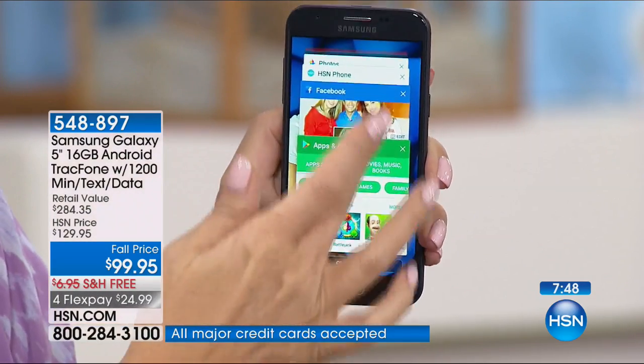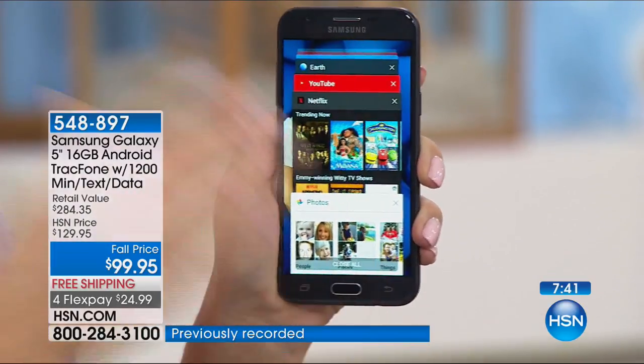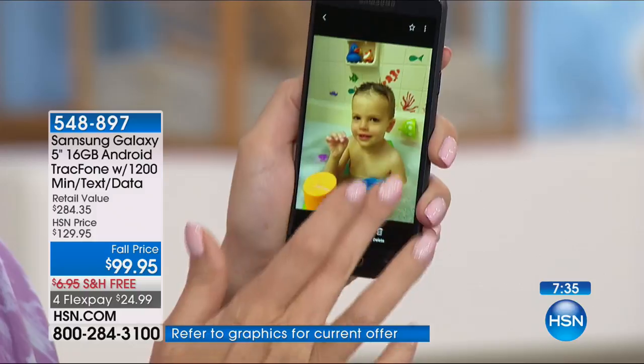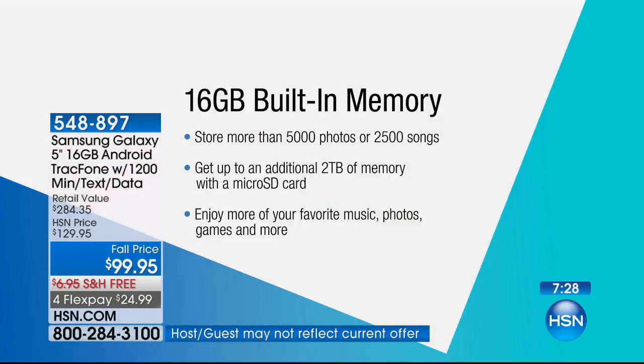This phone has quad-core processing power so you can fly through all your applications and multitask easily. The memory is impressive — 16 gigabytes of built-in storage, the most ever offered on a Tracfone, and it's expandable with a micro SD card up to 256 gigabytes. You can save over 5,000 photos or 2,500 songs with just the preloaded memory.